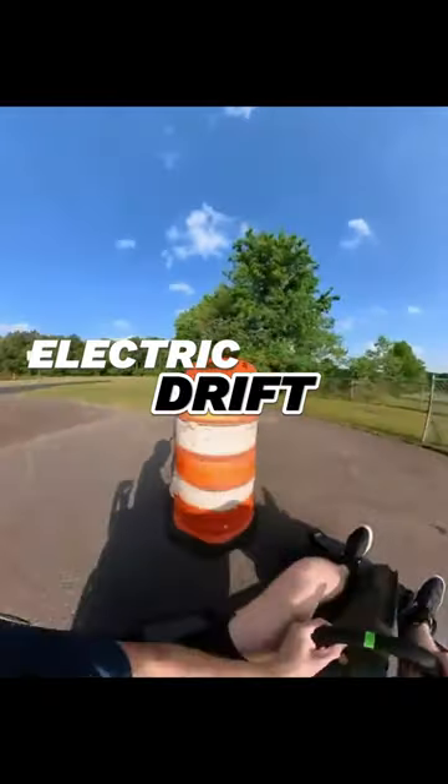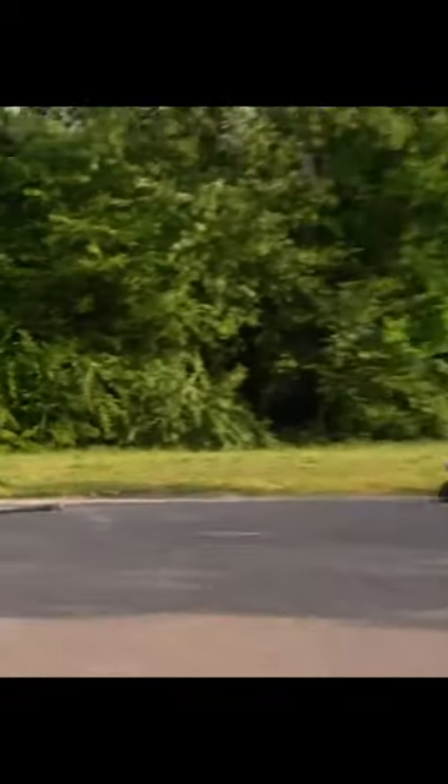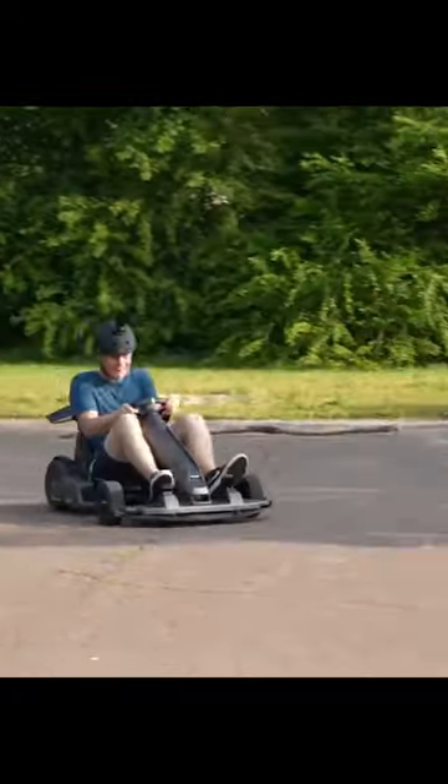Electric Drift. Experience the thrill of drifting with the Segway Go-Kart's electric drift capabilities. It lets you slide and spin around corners, adding an extra level of excitement to your races.